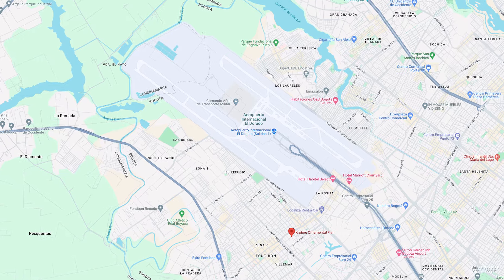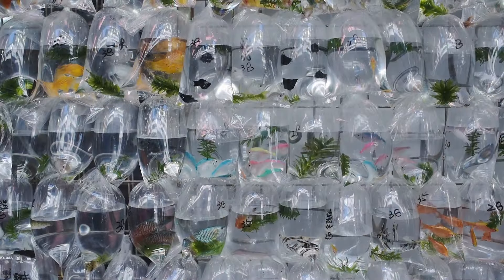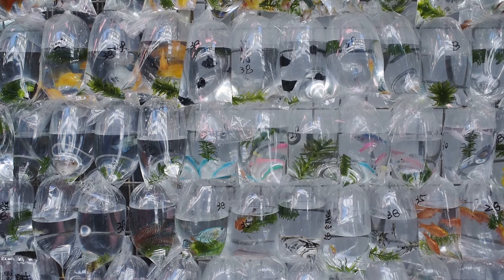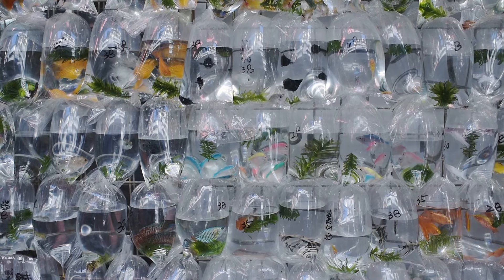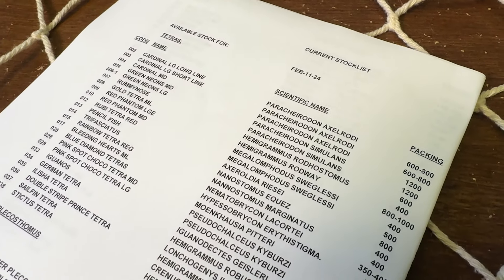Most of the fish that come from Colombia come from Bogota because that's where the primary international airport is. These warehouses are located around the Bogota area, just like our warehouses are located around the LAX airport here in the United States. So we get a list of fish that can be caught during a time of year from the Amazon region — this is what that typical list looks like.